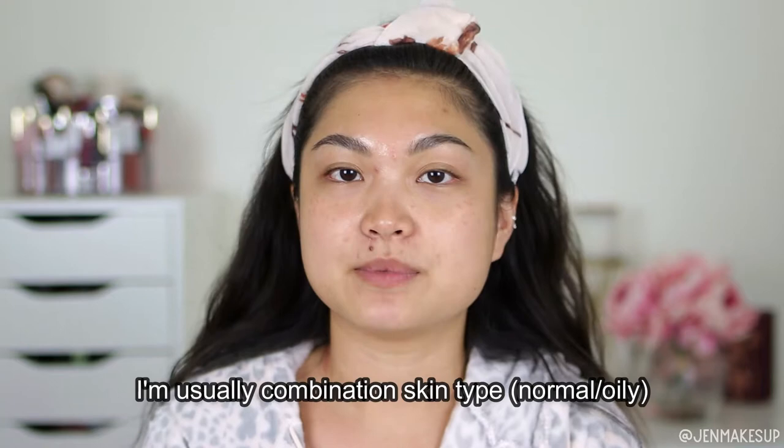I also change up my routine a lot based on the products that I have on hand. There are very few products that I loyally buy time after time, because there's so much variety out there and I always like to try new things. And I also change up my routine often based on how my skin is feeling — it could be breakouts, dry skin, or humidity outside — so my routine never stays exactly the same.